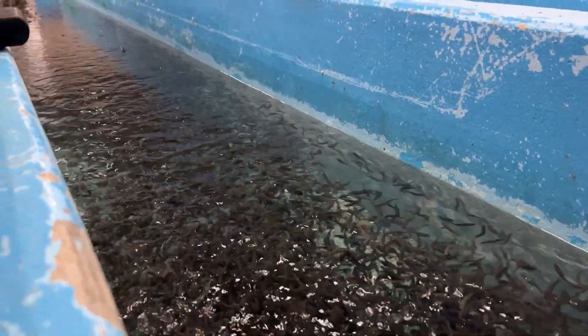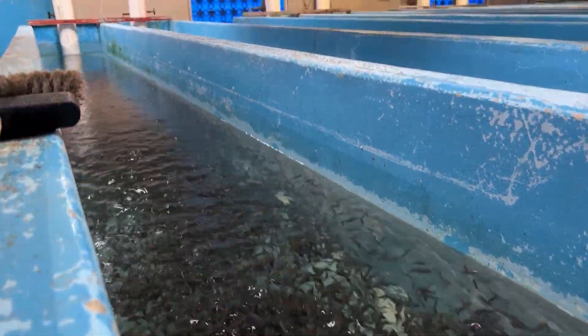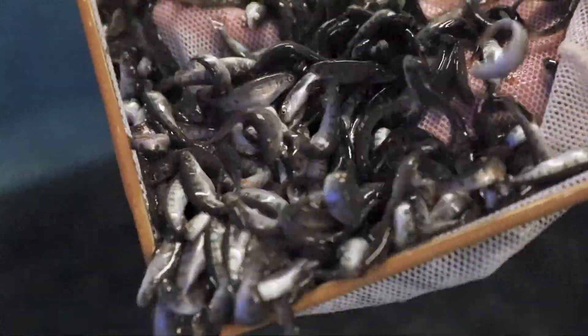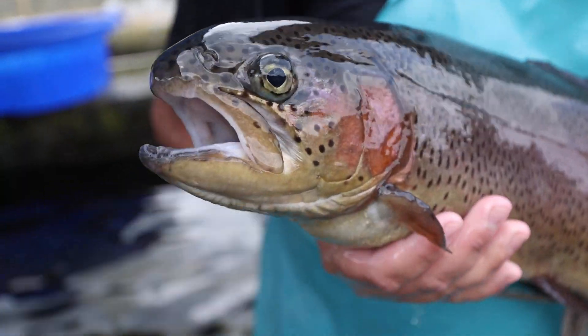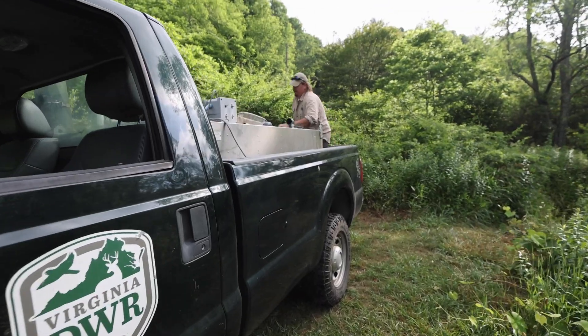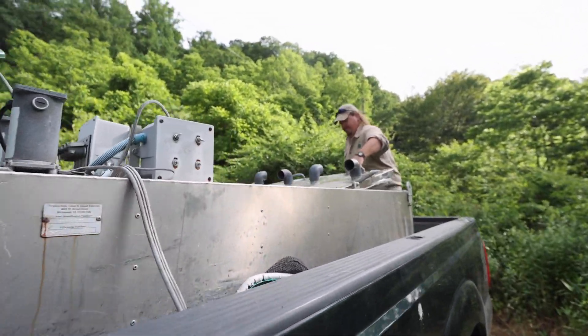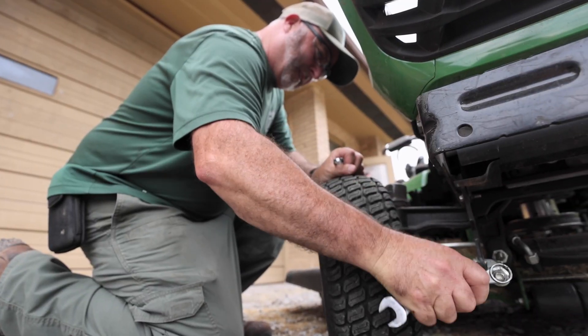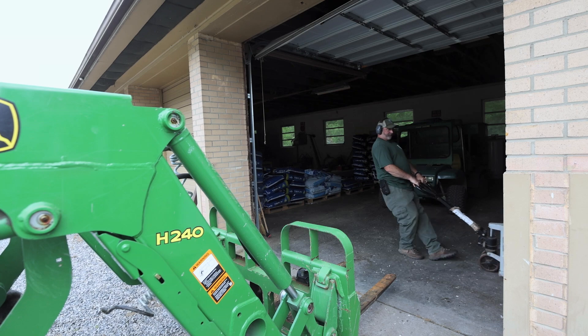In recent years, our facility has taken on an increasing role in supplying fingerlings and other juvenile life stages of trout to other DWR stations. We also stock over 150,000 catchable-sized rainbow, brown, and brook trout every year. Spring and fall are our busiest times for stocking fish, with mid-summer and mid-winter being the times when we complete maintenance, repair, and construction projects.